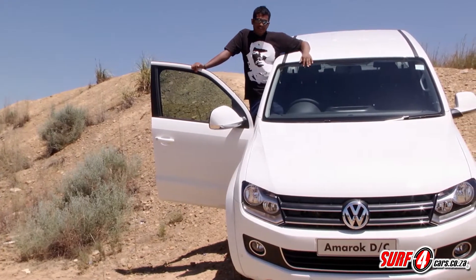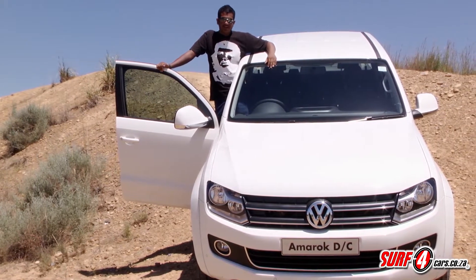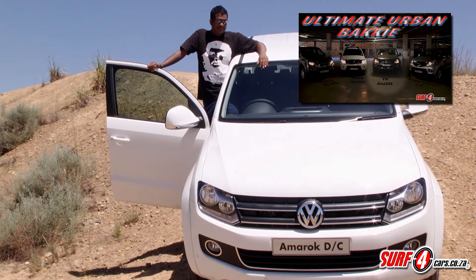In 2013, Volkswagen made the Amarok available with an 8-speed automatic transmission, pandering to a leisure and lifestyle-orientated market. You might remember that it was this very derivative that took the trophy in our own 2013 Urban Bakkie shootout.